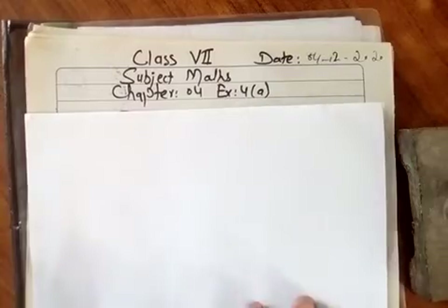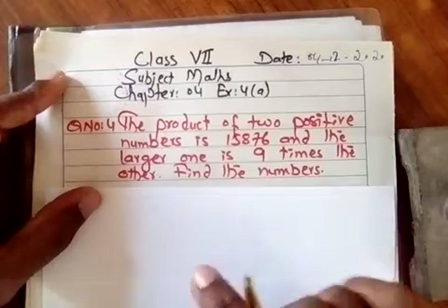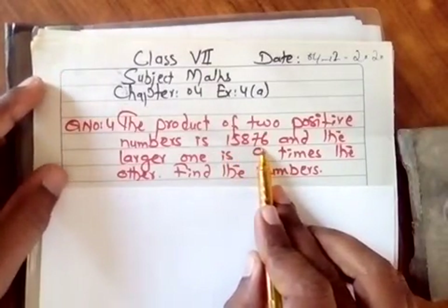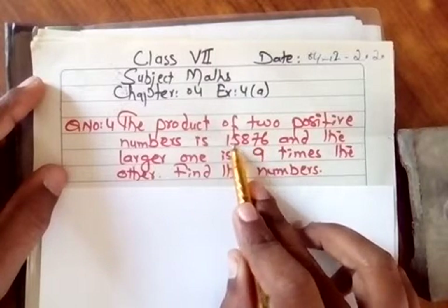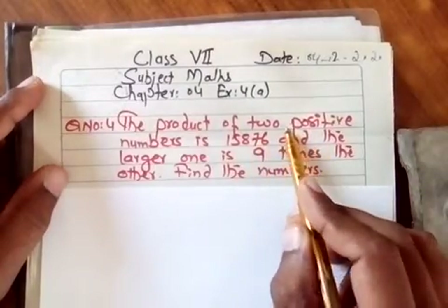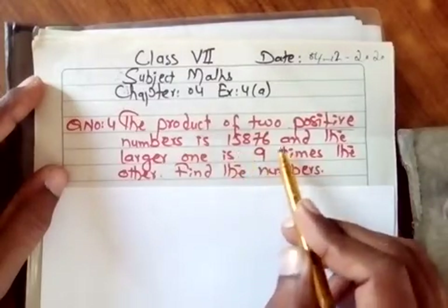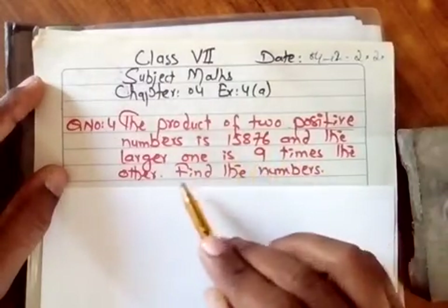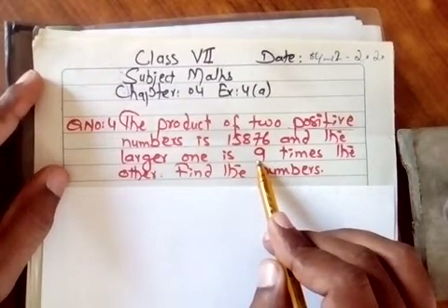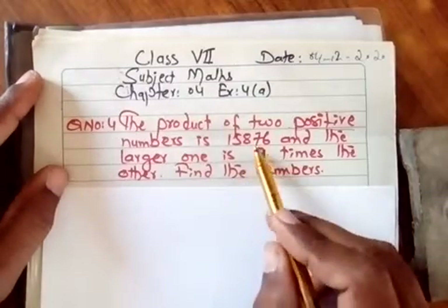Let's read question 4. The question says: the product of two positive numbers is 15,876. The product of two positive numbers is 15,876. The larger one is nine times the other — that is, the larger number is nine times greater than the smaller number. Find the numbers.